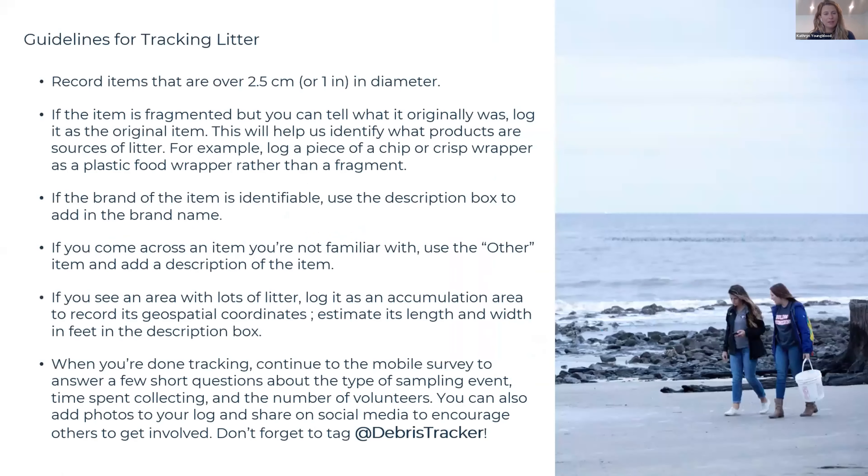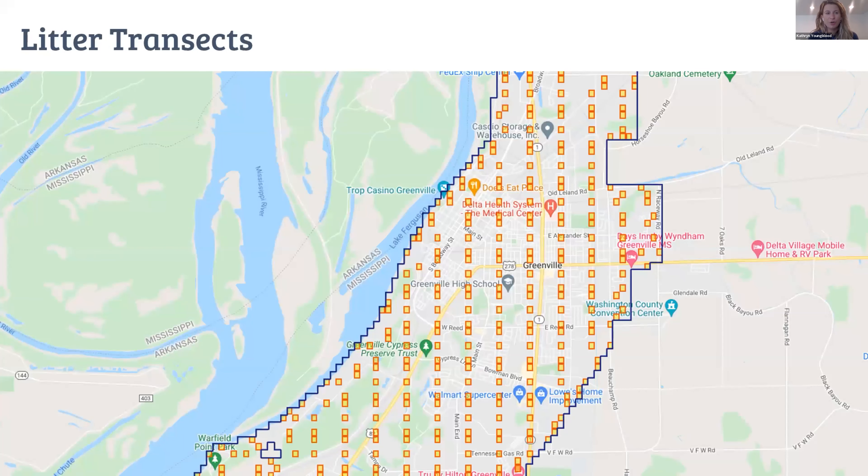Now we'll jump into the surveying protocols. One important thing to note is that we're really focused on items that are over about an inch in diameter — anything cigarette-butt-sized or larger. You don't have to record every tiny fragment. If you see a fragmented item like a piece of a chip wrapper, you can log it as what it originally was — this gives us a better idea of the source of those items. We've developed maps for both Rosedale and Greenville identifying priority sampling areas.